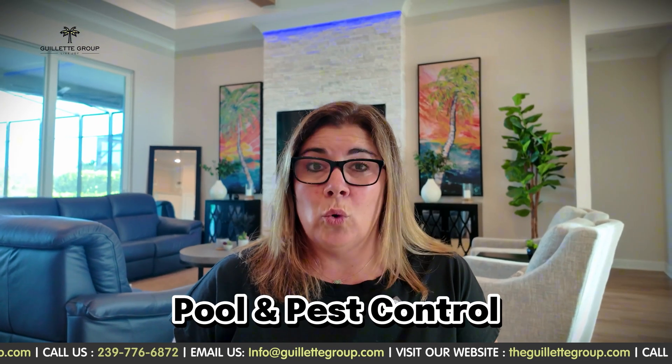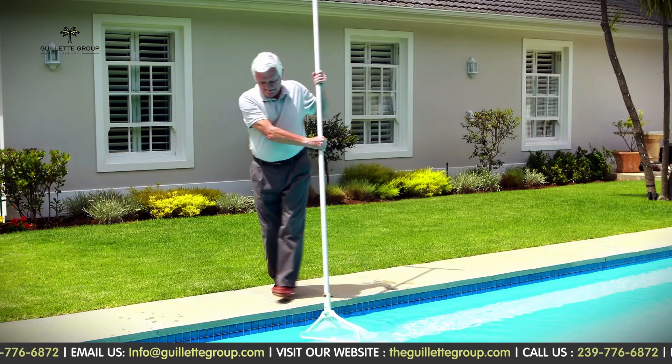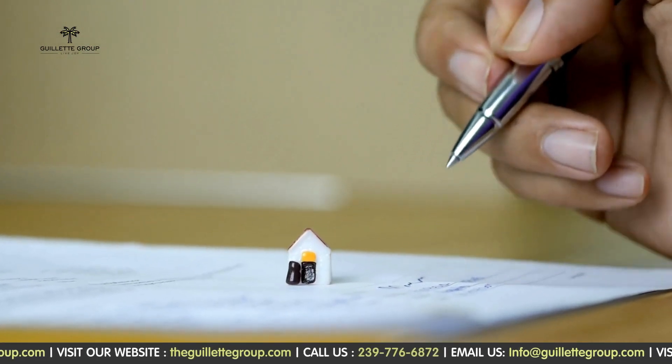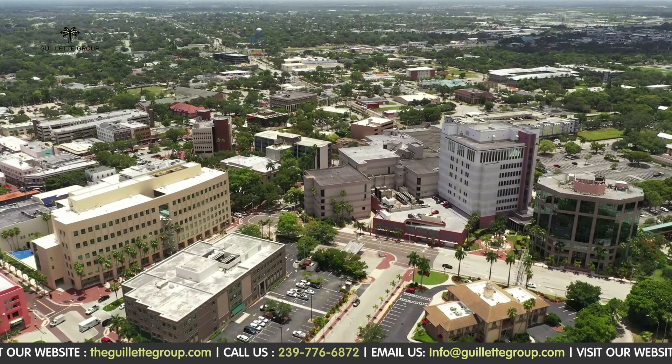Next up: pools. Sure, they are the ultimate Florida luxury, but they do come with some costs. You'll either be paying a pool guy to come by every week, or you'll be one. And speaking of Florida's wildlife — and I'm not talking about gators, I'm talking about the bugs — you will want to sign up for a bug service when you are moving and living in Southwest Florida.